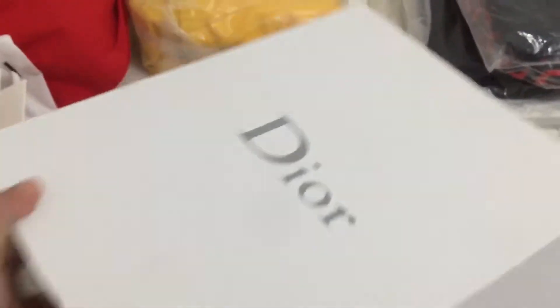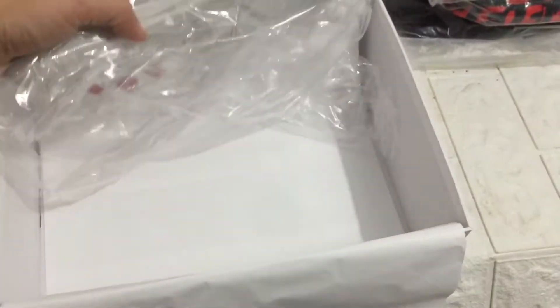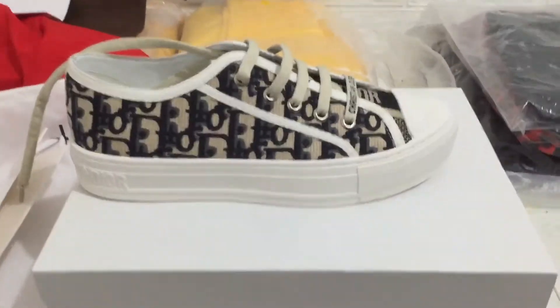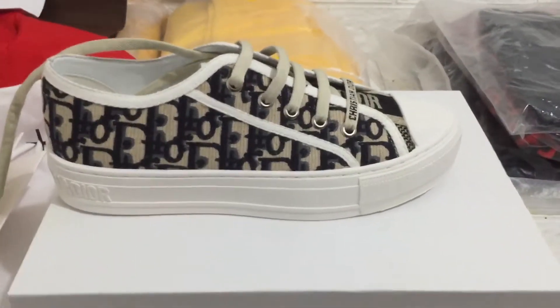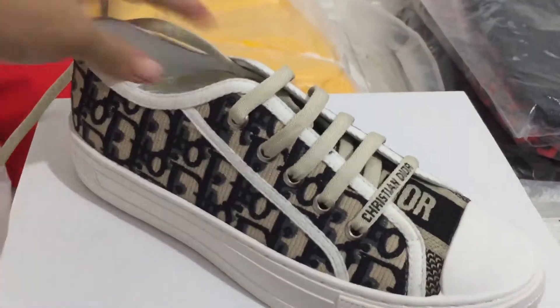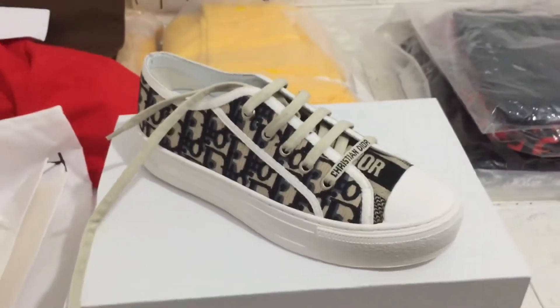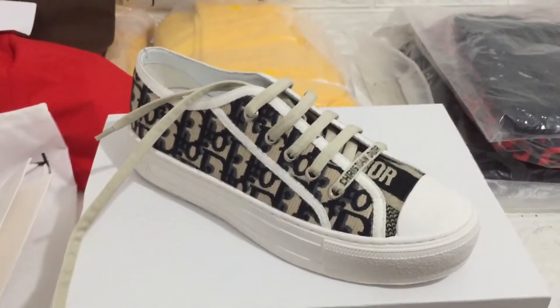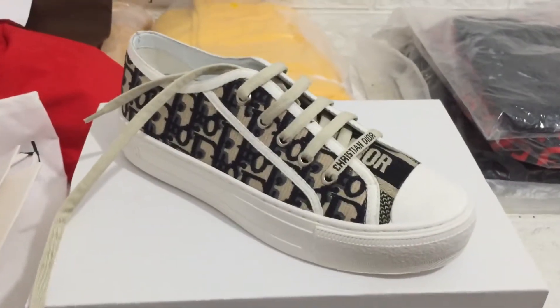Open it and we can check it — you can see. Now we can check the sneaker again, you can see it. Do you want to buy it? Welcome to contact me, I'm Cindy, I'm always here.